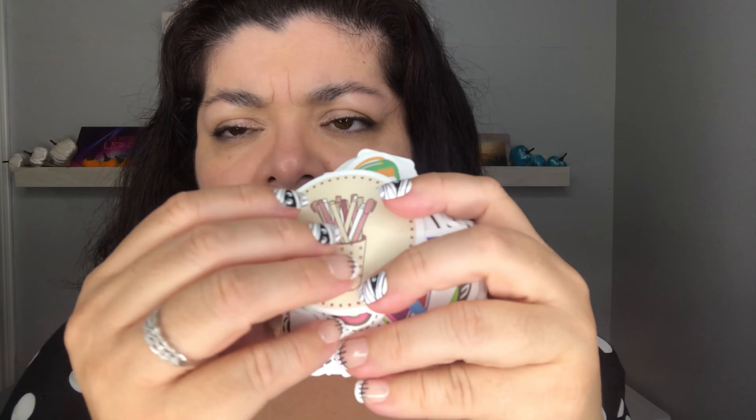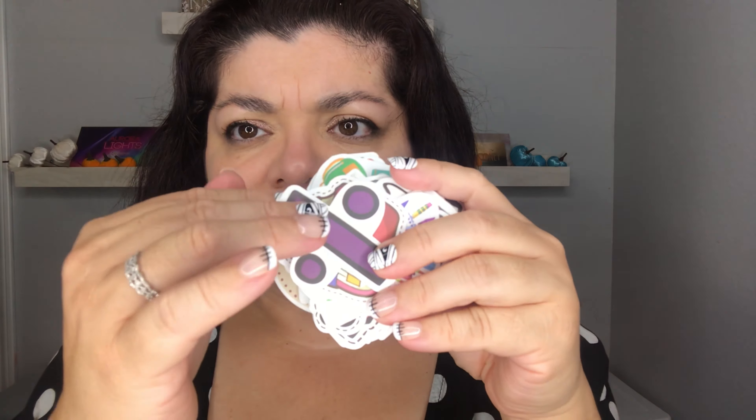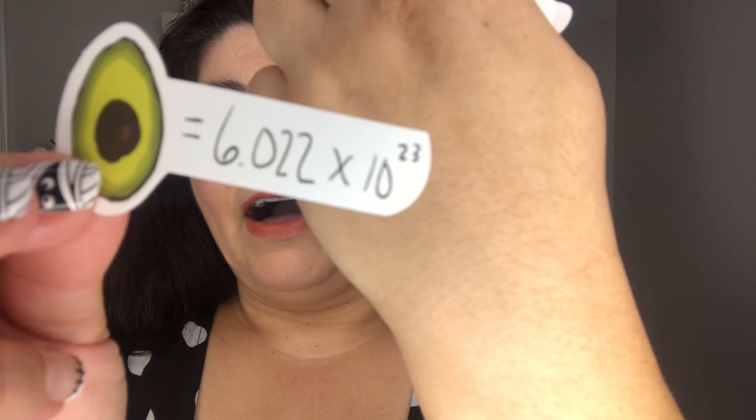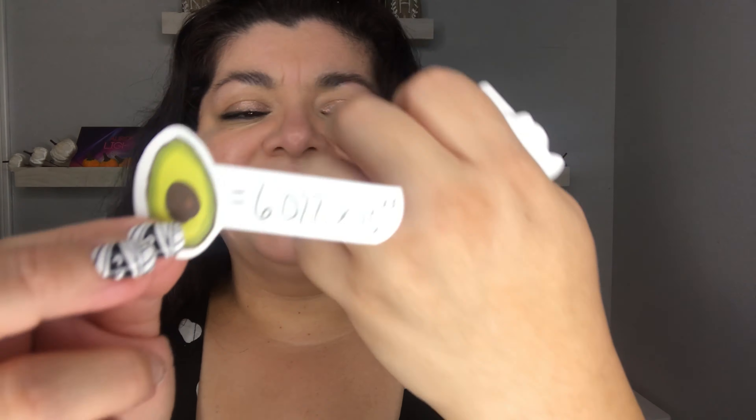The first pack is called the 50 Pieces Cartoon Graphic Sticker and it was $1.50. These all feel very smooth — not velvety but very soft and smooth. They're not shiny; they're all matte.